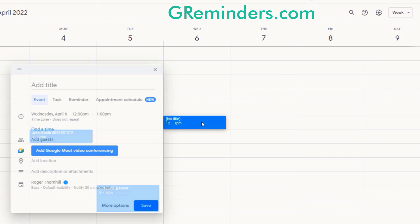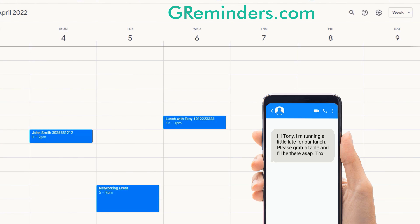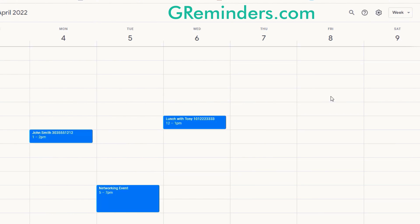One user who met regularly with clients outside the office asked if she could automatically send notifications letting clients know she was stuck in traffic and running late for an appointment. Our dynamic bi-directional integration with Google Calendar makes it possible.